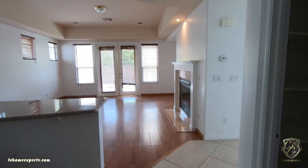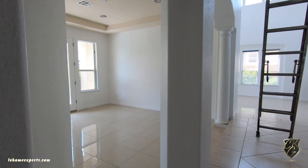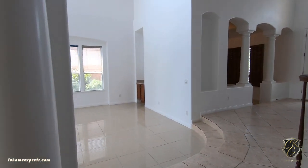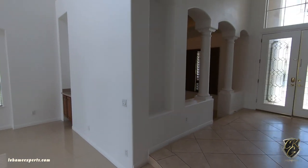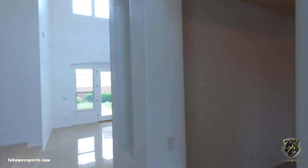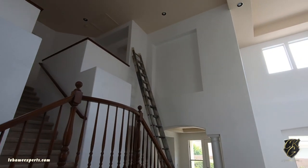I'll have a link in the description below for more information about this property. I think the location is really what you need to focus on — and I think you'll be surprised. If you haven't subscribed to this channel, go ahead and click that subscribe button. I really appreciate each and every one of you. Don't forget to visit lvhomeexperts.com. I'm Chuck with Simply Vegas — have a blessed day.